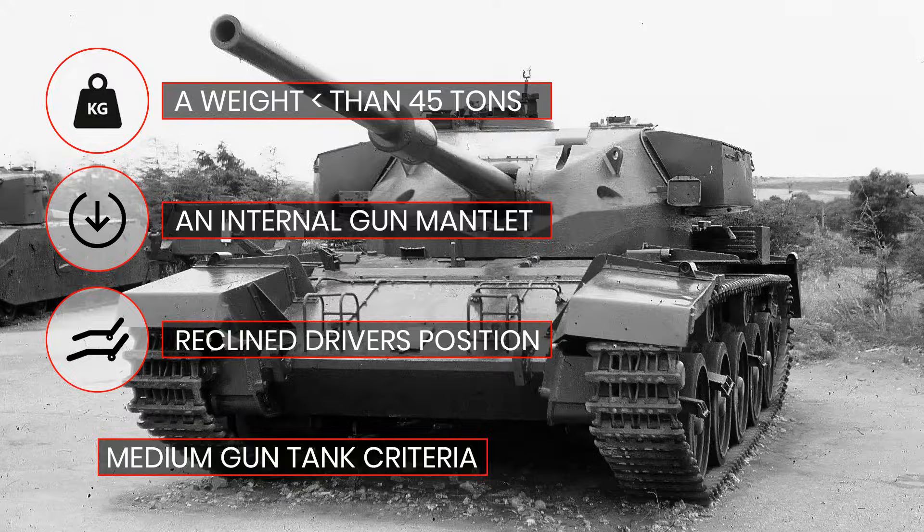The FVRDE had established some key points. The new vehicle would need an internal gun mantlet rather than an external one, as well as a reclined driver's position, which would lower the vehicle's height. Again, these features were first tested on various modified Centurion parts.